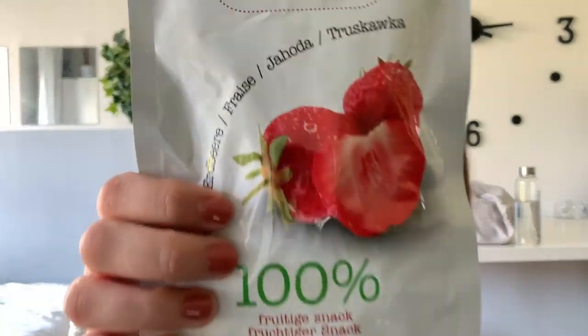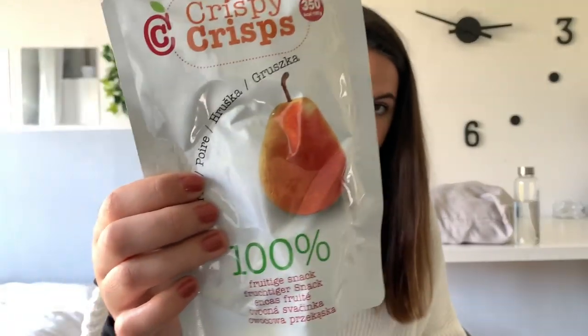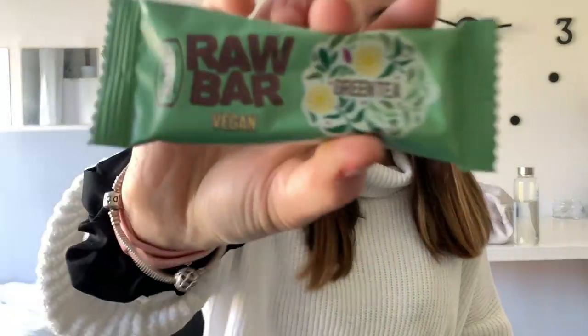Travel hack number five is by far the yummiest: packed snacks. On longer haul flights you'll be given snacks, but this is a great way to save money and eat healthier, since airline snacks are often full of fat or carbs and make you feel sluggish. I like taking fruit crisps — dried fruit that tastes like a delicious snack but is actually healthy. For this trip I chose strawberry and pear fruit crisps. I'm also bringing raw bars in coconut-chia, Acerola-lemon, and green tea flavors.